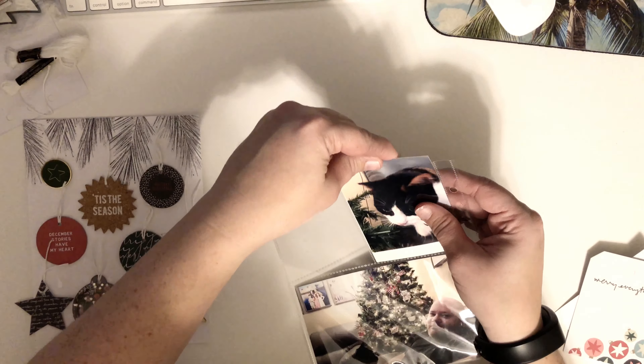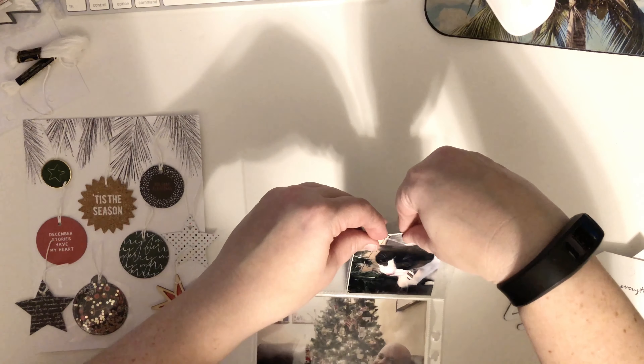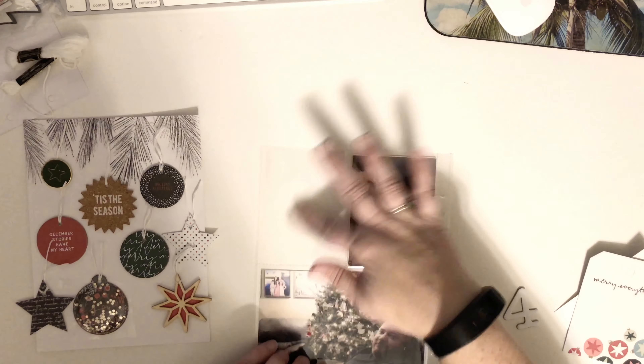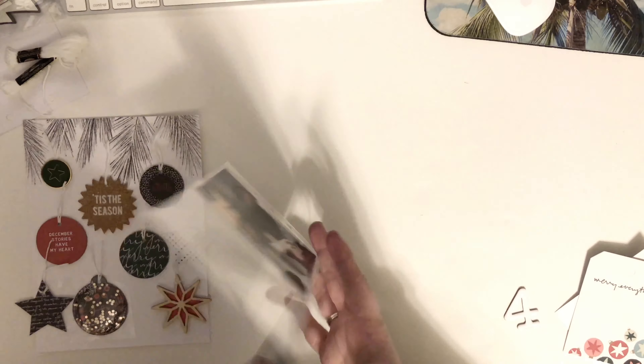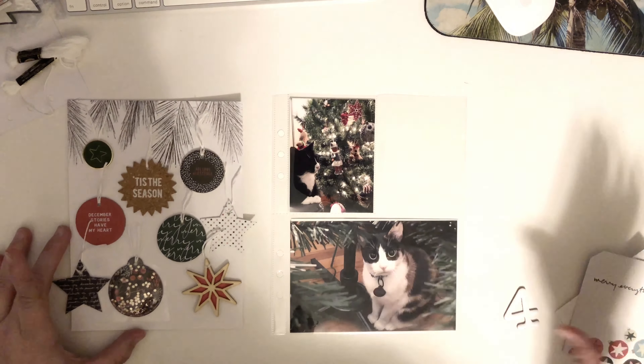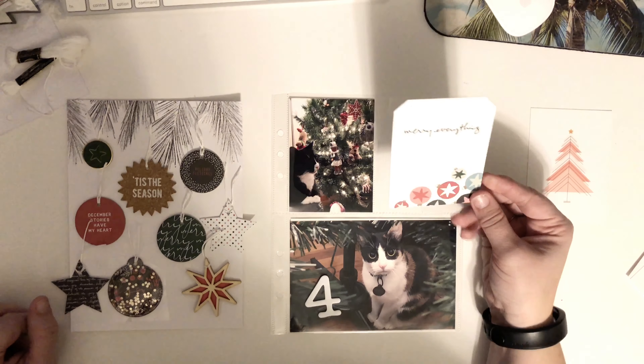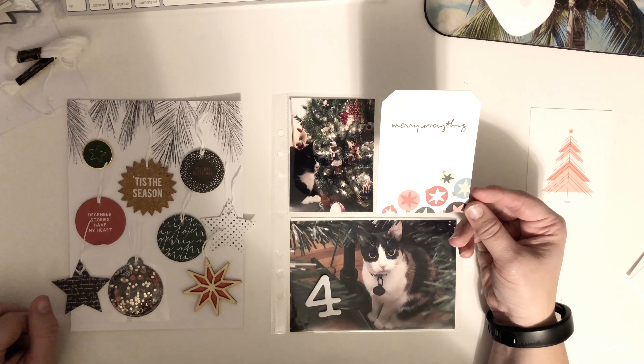I've been trying to do all spreads for my first few pages so far, but my day five story is going to be just one simple photo. So this will be a spread, this will flip, and then day five will be here, and then I'll be able to do a spread again for day six. It's actually the sixth one I'm working on. So I have my number four, and I went through a lot of my cards and I think I'm going to use this tag from the main kit.